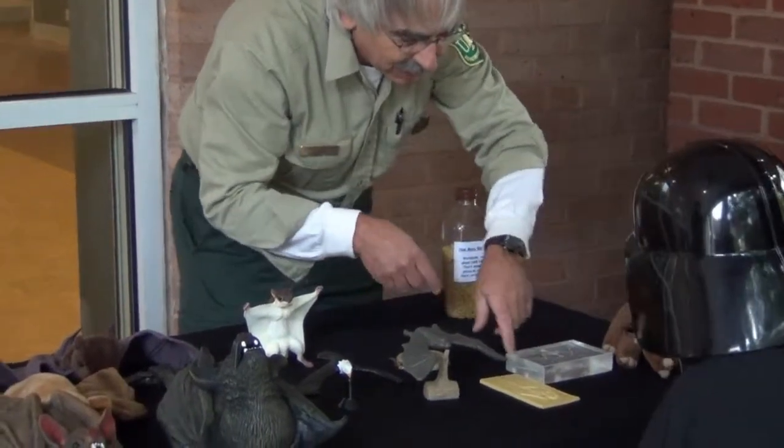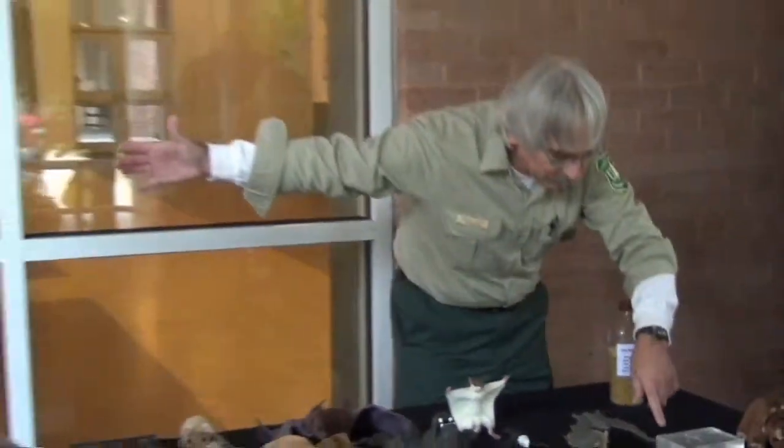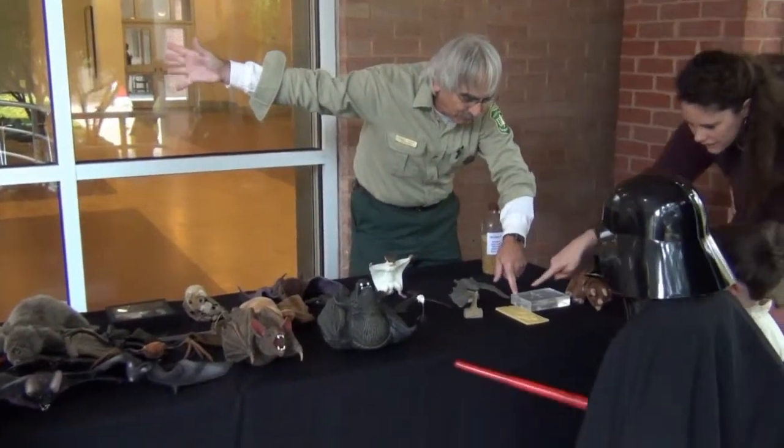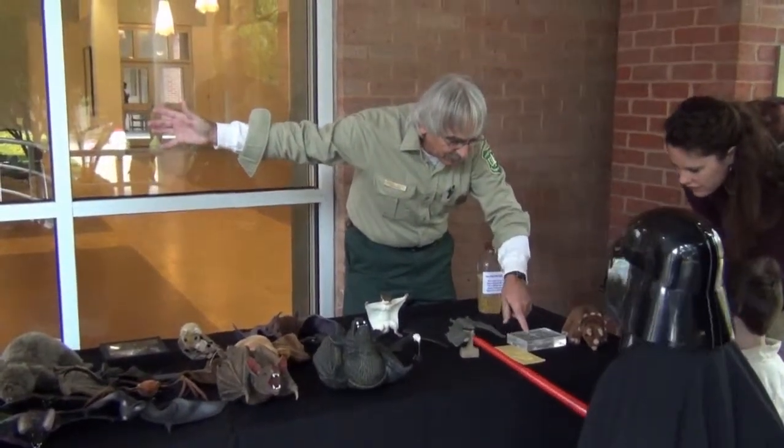The bat's arm is just like ours. It's got a thumb on it — you see the little thumb? And four fingers, and an elbow, and a wrist.